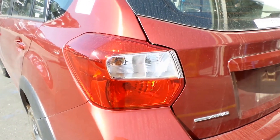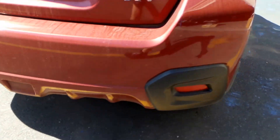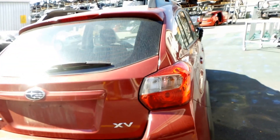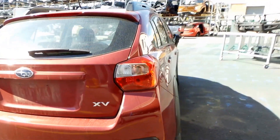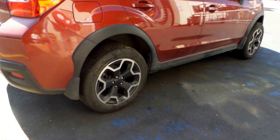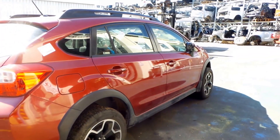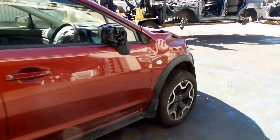Good left-hand tail light, nice clean rear bumper, and a good right-hand tail light, along with a nice clean non-spoiler type tailgate. Both right-hand doors appear to be in good condition. Unfortunately, the mirror and guard have not survived the crash.